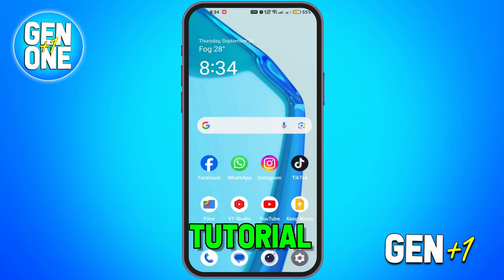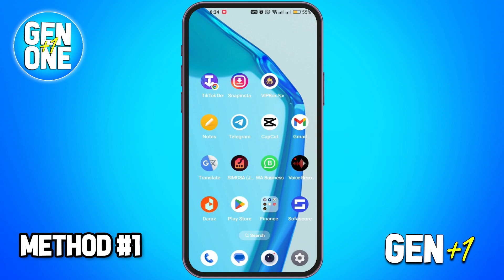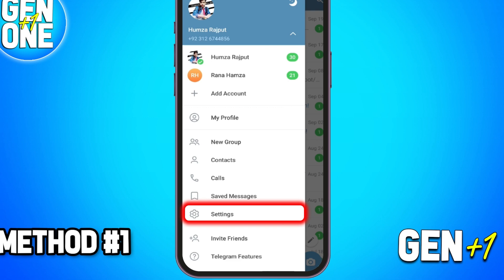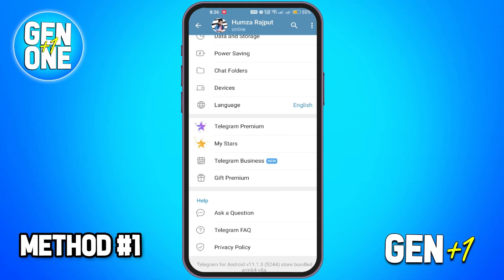Hey there everyone. In this tutorial I'm going to show you how to get Telegram Premium for free using a few different methods. Method one: free trials and promotions. Open Telegram and head to your home page, click on Settings, then scroll down until you find referral program and special offers.